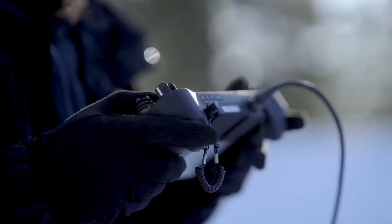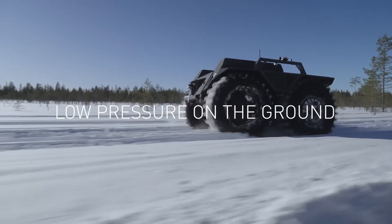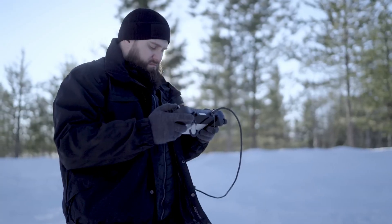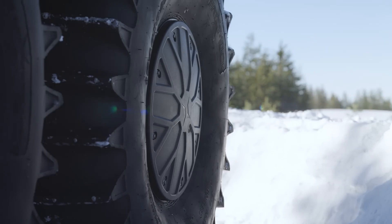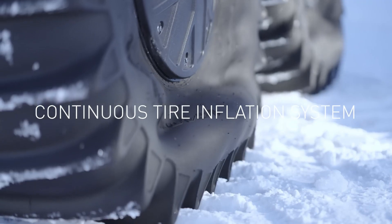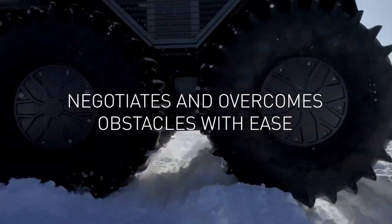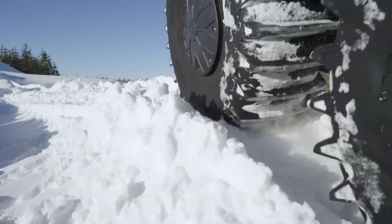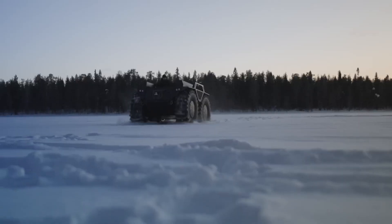This vehicle is part of Rheinmetall's Mission Master family, a line of pioneering autonomous unmanned ground vehicles developed to support military troops in dangerous missions. The Mission Master XT is powered by the Rheinmetall PATH autonomy kit, a leading-edge technology that enables AI-powered autonomous driving and navigation in various modes. This vehicle truly represents a significant advancement in autonomous military technology.